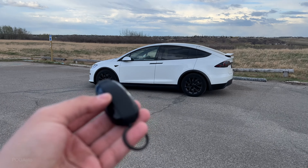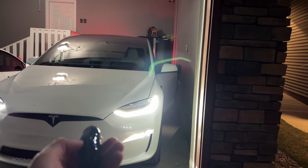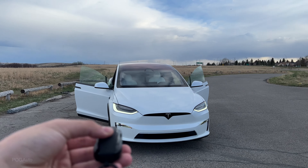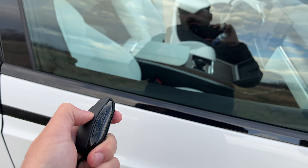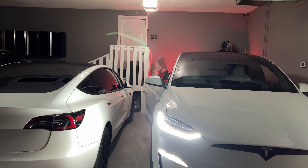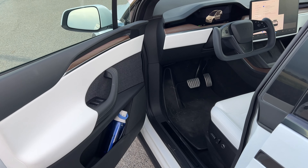With Automatic Doors enabled, pressing the top twice unlocks the Model X. Pressing it twice again opens the driver door. There are sensors in the doors, so if it detects something next to it, it won't open all the way. Pressing it again opens the passenger door, and pressing once will close it. I tested the sensors by standing next to the door — it definitely detected me and stopped. With the key in my pocket, walking up to the Model X will automatically open the door for me.